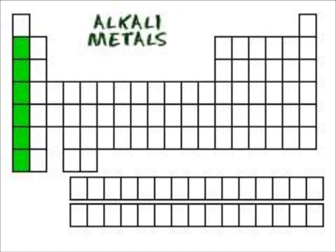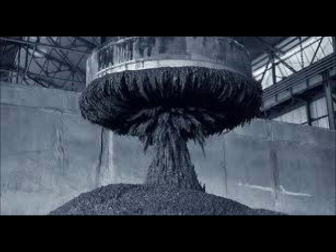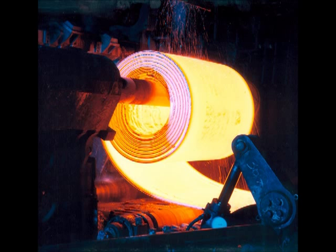Metallurgy is the study of alkali metals, which is one family on the periodic table. Metallurgical engineers do not one, not two, but three different types of engineering: the first is extractive metallurgy engineering, the second is mineral processing, and the last is physical metallurgy.